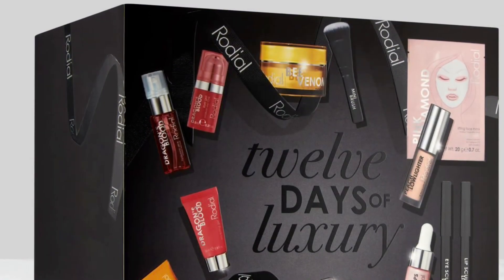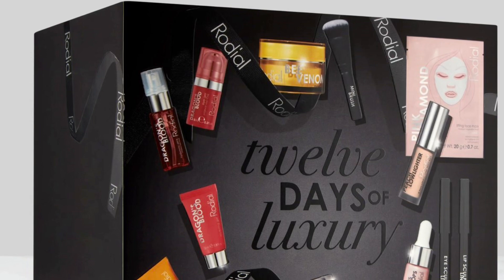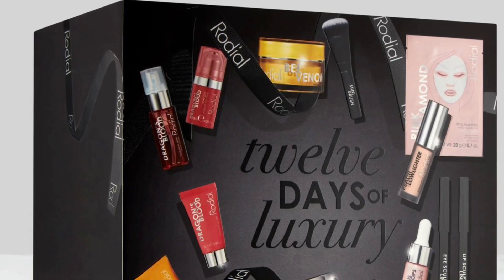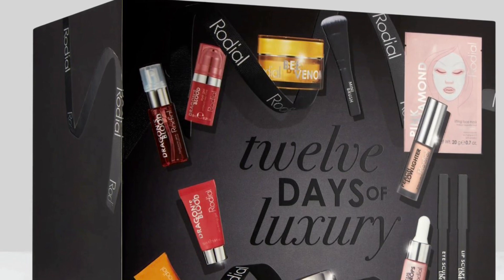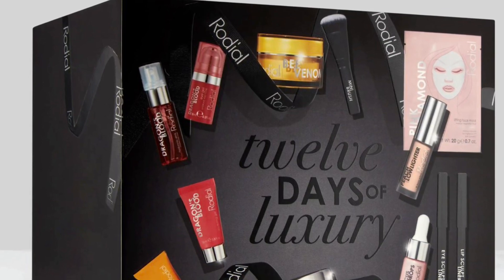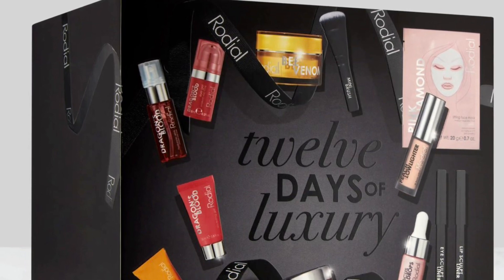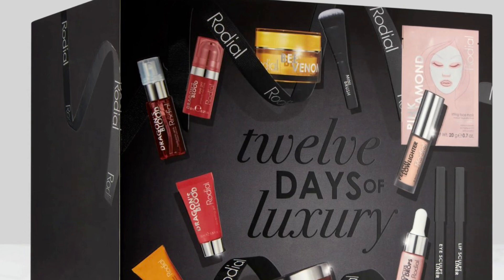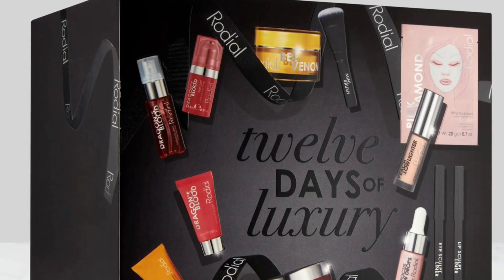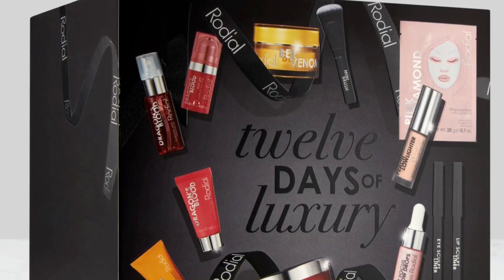The 2023 Rodial 12 Days of Luxury Advent Calendar is available now, and I have full spoilers. The calendar is $115 and will include 12 skincare products worth $332. If I do happen to get this in PR, I will do a full review for you. They've refreshed the best-selling advent calendar for 2023 with the best-ever edit.